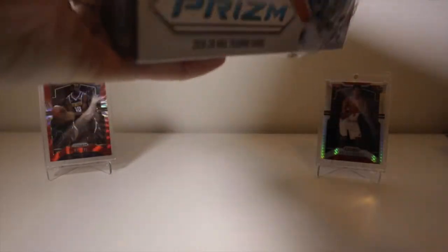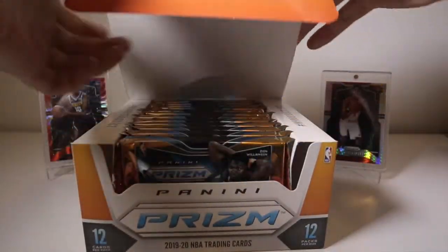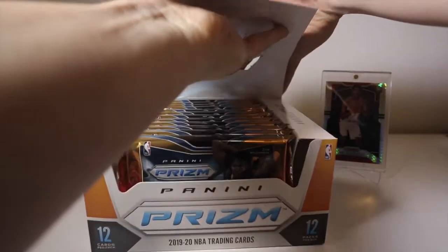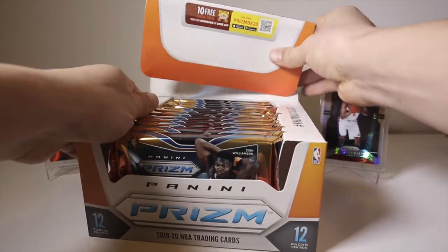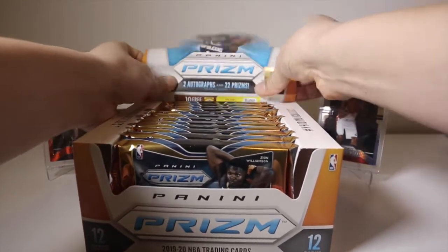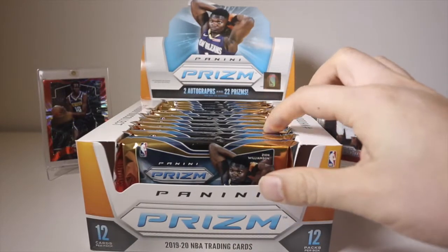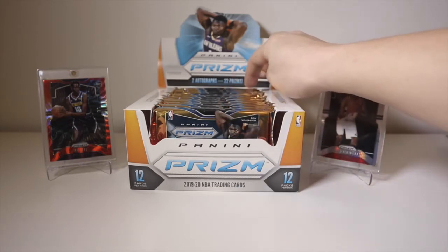Hopefully we get some more of that good stuff as we open this box. Today I'm looking for Ja Morant and Zion Williamson, but if we got a LeBron silver or a Kobe silver that would be super cool. There are also autos in this box - you get two autos. Autos in this product are not that great, but we'll take it.